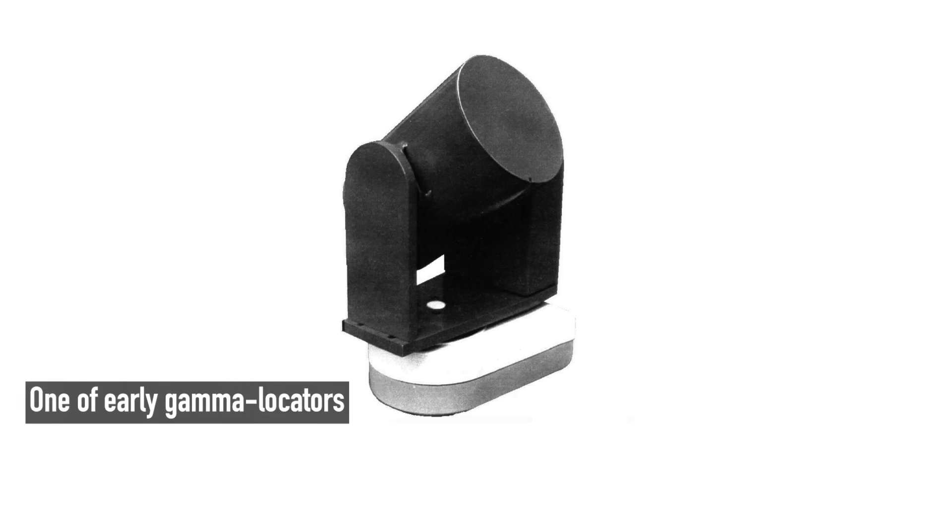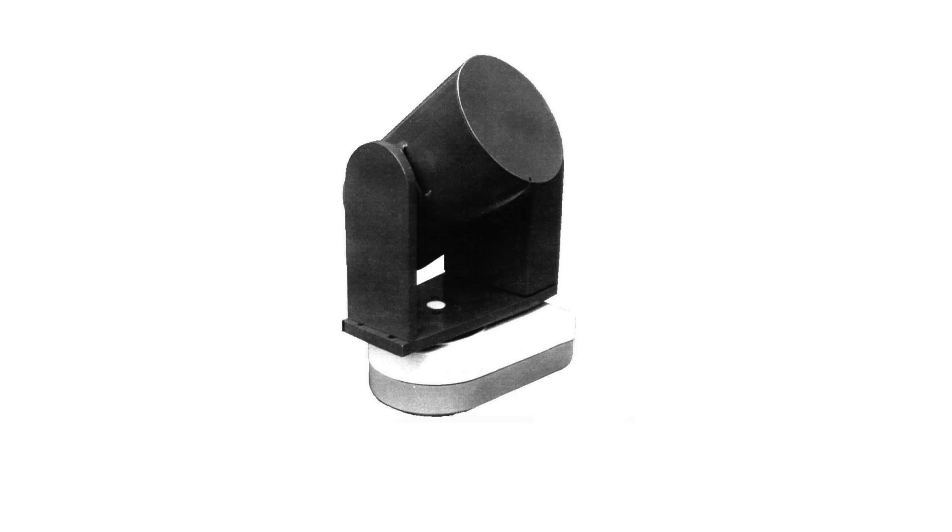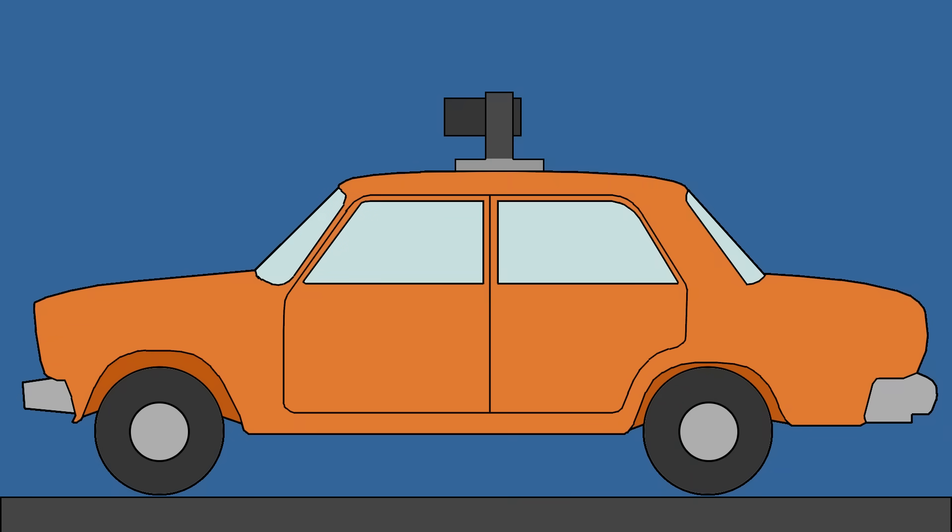To tackle these new challenges, a new generation of devices emerged — the Gamma Locator. This device could not only pinpoint radiation sources but also measure their power. Unlike the Gamma Visor, the Gamma Locator's detector was positioned at various angles and orientations, with the collimator alternately open and closed. Readings from different angles were input into software that mathematically combined them to calculate dose rates over a large area. This method wasn't limited to airborne systems only.